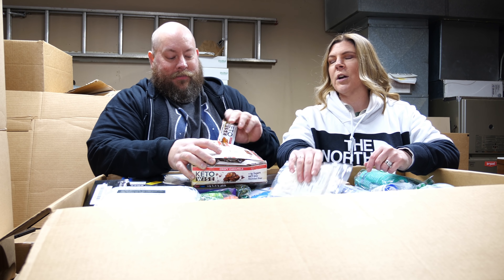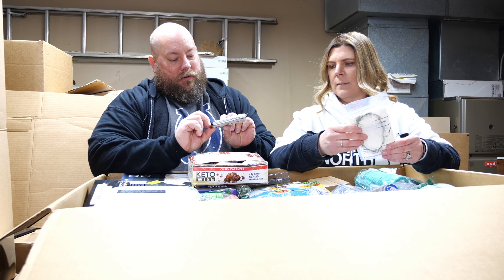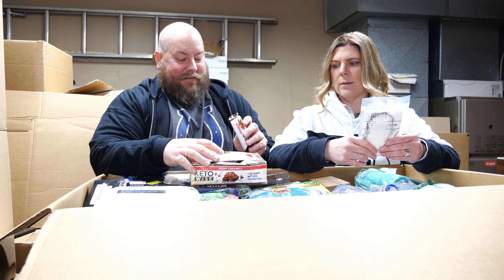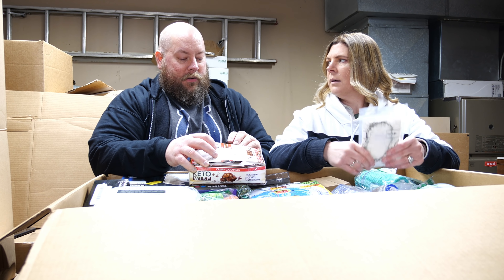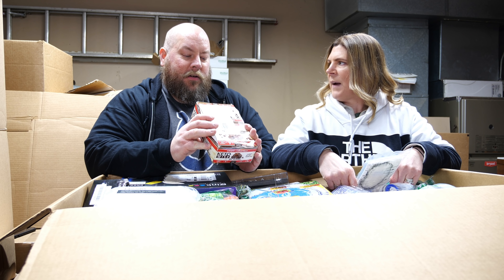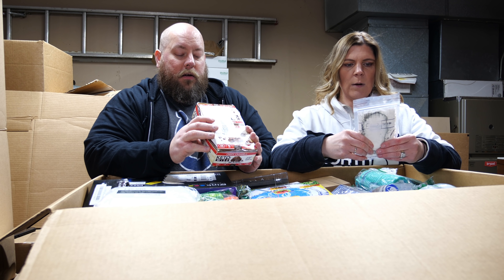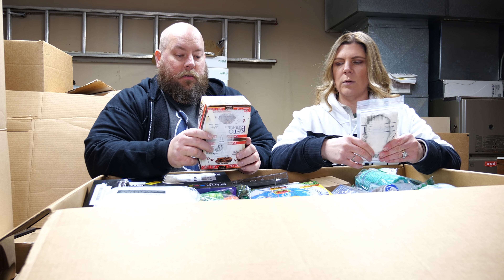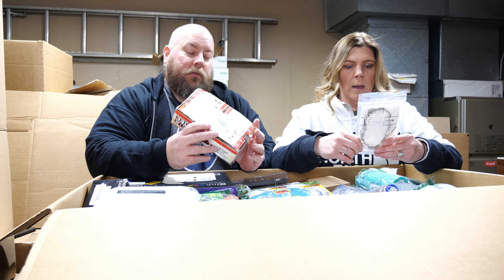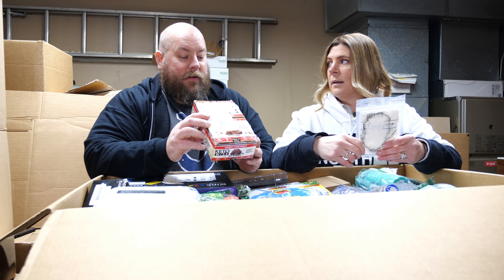We got some keto bars called Fat Bombs — crispy caramel flavor. You shouldn't eat those unless you're on keto, because it adds fat to your body if you're not in ketosis. Each bar is only 120 calories, one gram of sugar, but eight grams of fat — that's almost diet food right there.